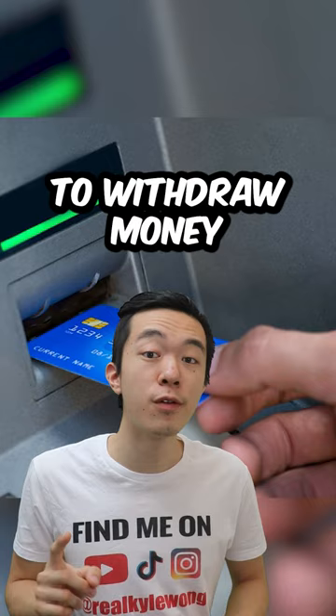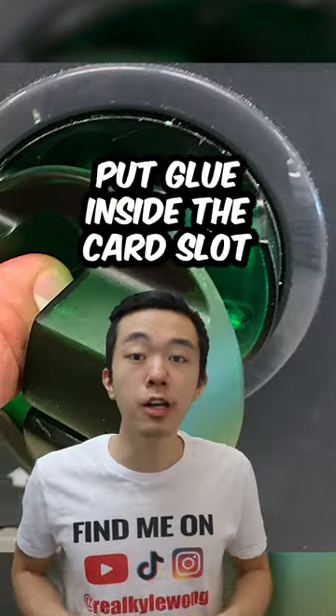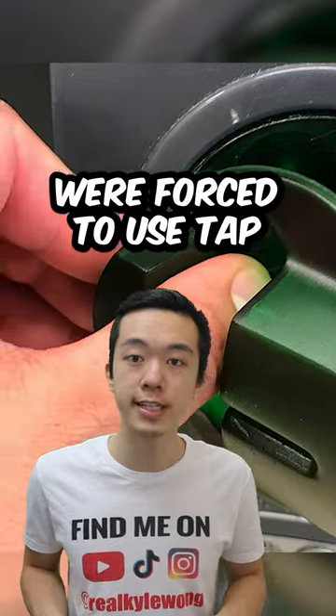Normally, when you go to an ATM to withdraw money, you can either insert the card or you can tap it. A scammer put glue inside the card slot so customers were forced to use tap.